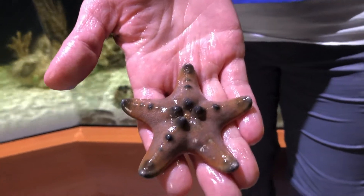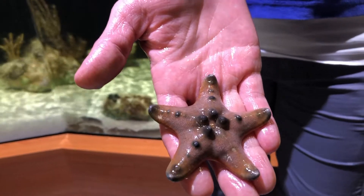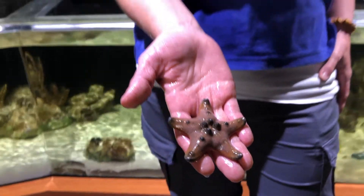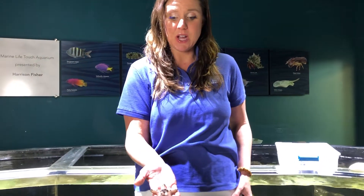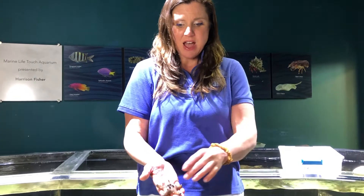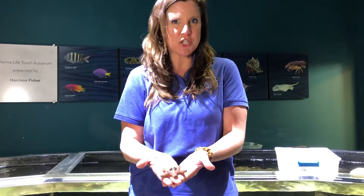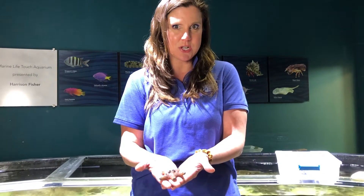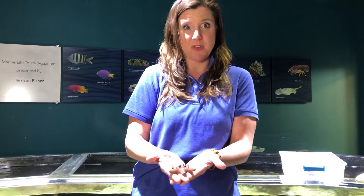We call it a sea star, not a starfish, because does that look like a fish to you? These guys belong to a family called echinoderms, and most of the animals I'll be talking about today are echinoderms. Echinoderms basically lack a true brain — they do have a brain stem, which is a conglomeration of nerve cells that send signals to their body, but they aren't really capable of thinking or feeling any pain.